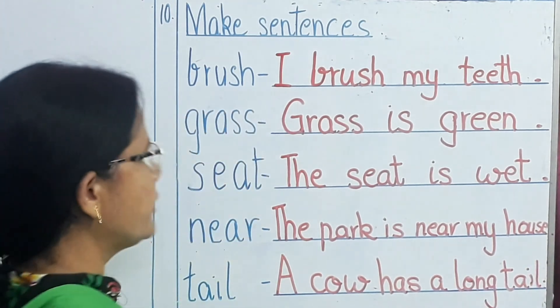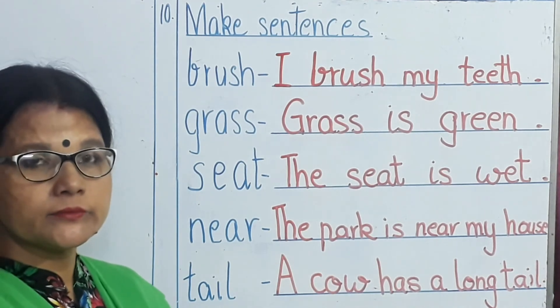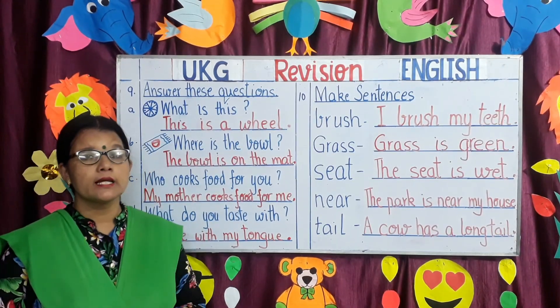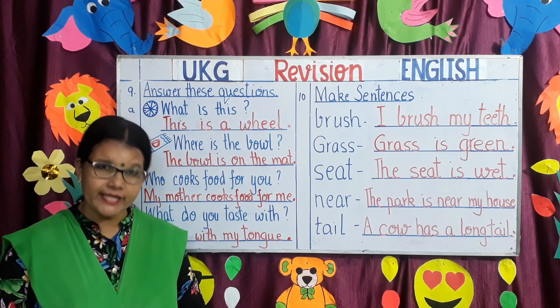So children, you all need to practice making sentences. Parents, you need to help your children to practice all these topics and do their worksheets properly when the worksheets will be uploaded on their school website. Thank you.